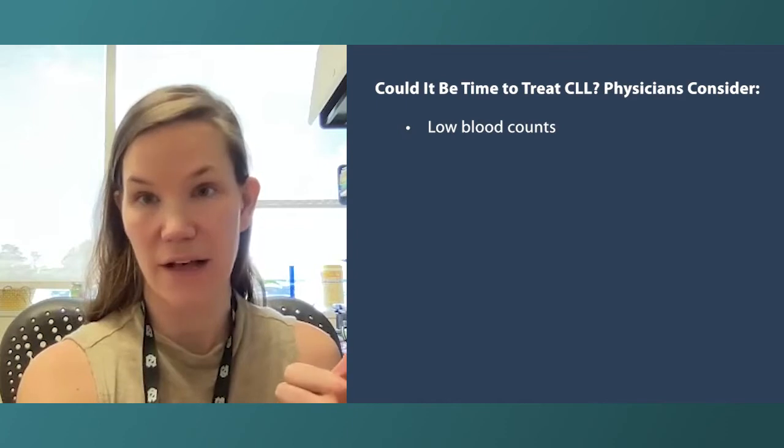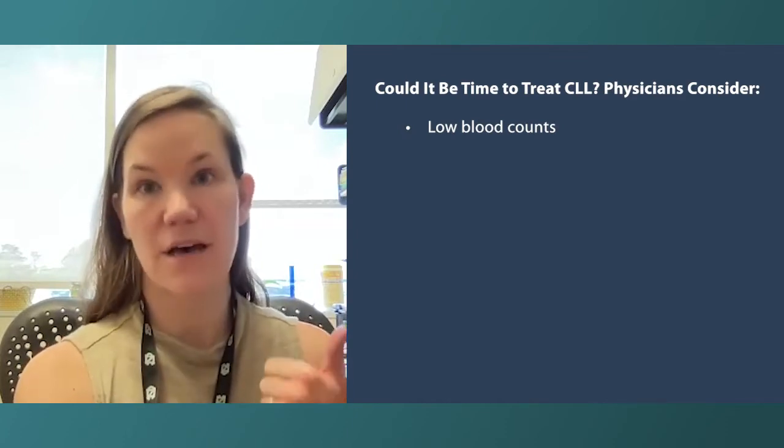Number one is if the patient has low blood counts due to the CLL — so that could be anemia or low platelets.